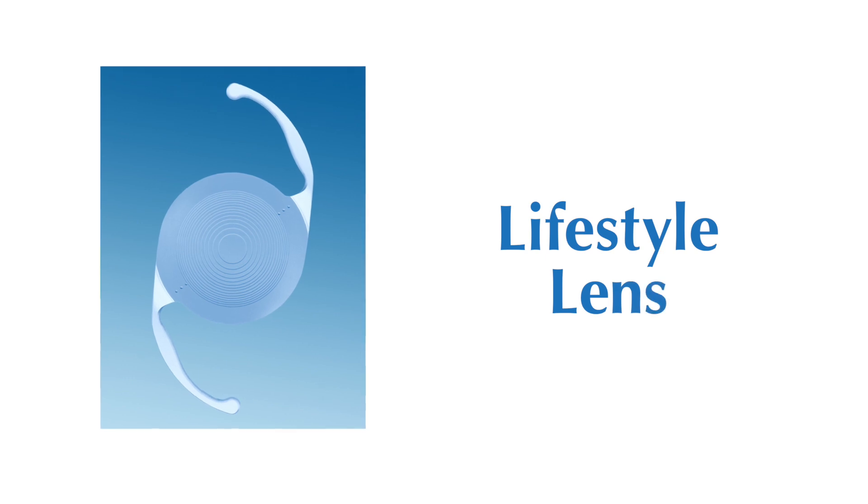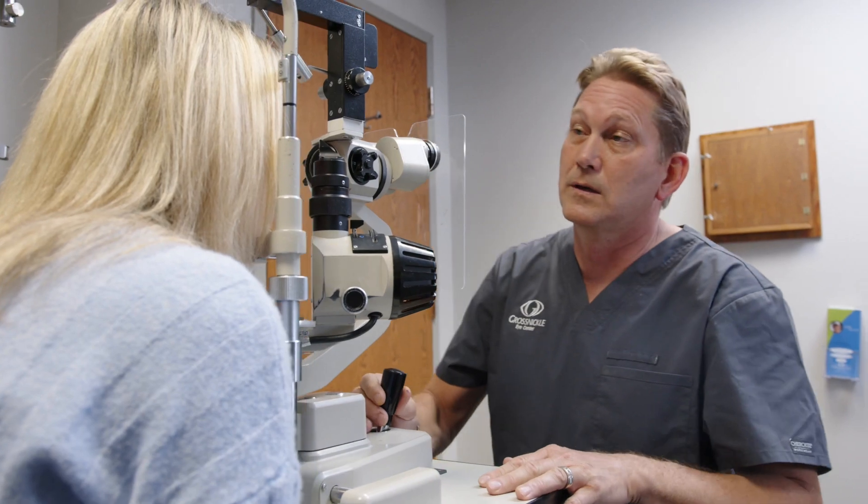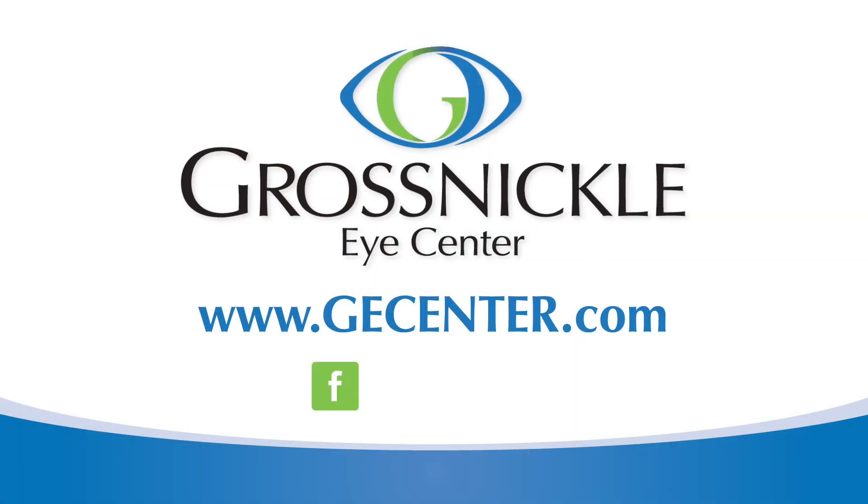During cataract surgery, we put an implant in. We have many different options depending on what your needs are. There's an implant that offers great options in terms of being glasses-free — gives you great distance, intermediate, and near vision. This newer implant has great results and patients are very satisfied. It's a great option we have here at Gross-Nichols to offer patients.